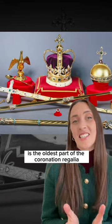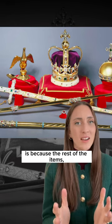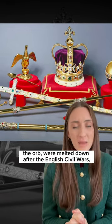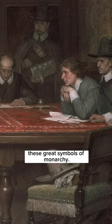The reason that this is the oldest part of the coronation regalia is because the rest of the items — St Edward's crown, the scepters, the orb — were melted down after the English Civil Wars. These great symbols of monarchy were destroyed.